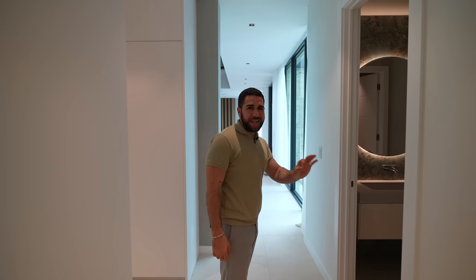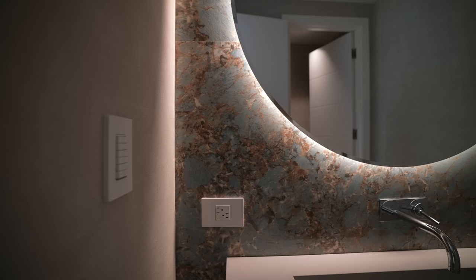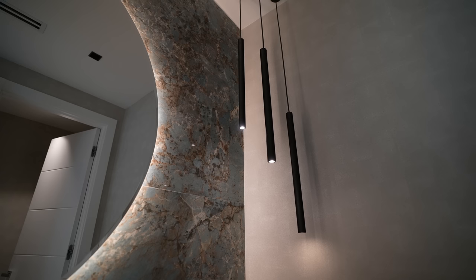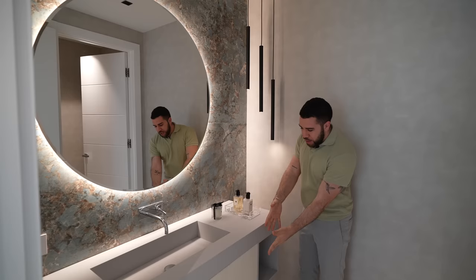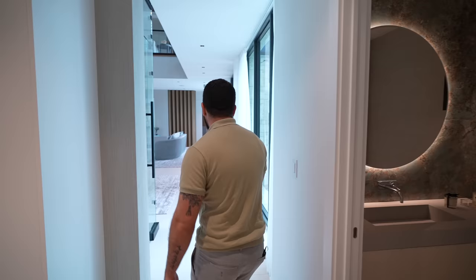Here's your half bathroom. Everything here is light — not gray and black. You have white wood cabinetry, a sleek sink, and the water closet is in there. Fantastic.